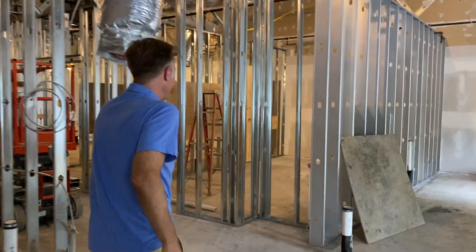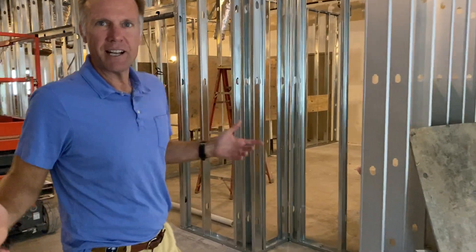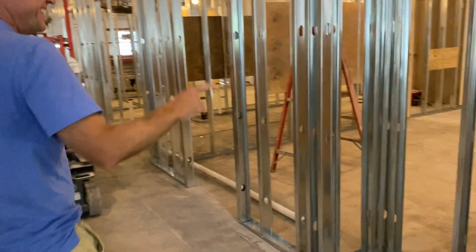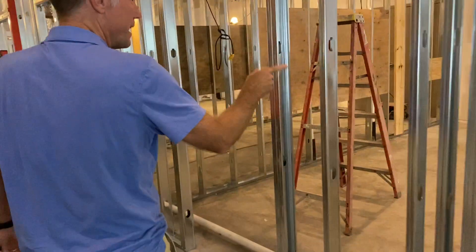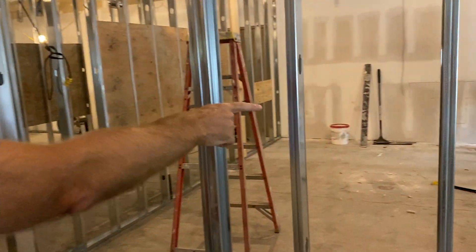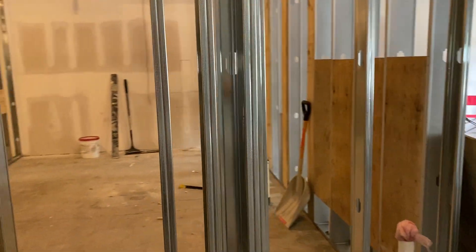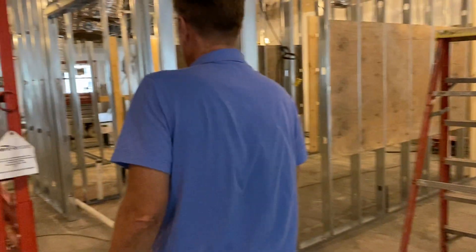And then we'll come this way — I guess this is kind of like an HGTV show. Right here we have the men's bathroom. You'll see all of the piping there for the various toilets and urinals, and as we keep coming this way...